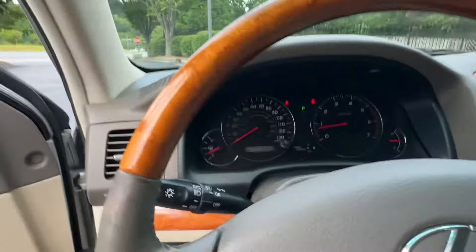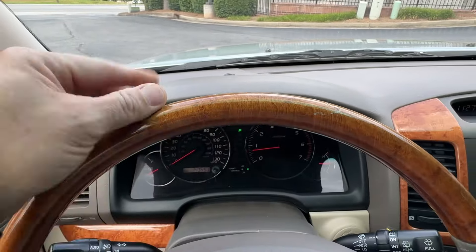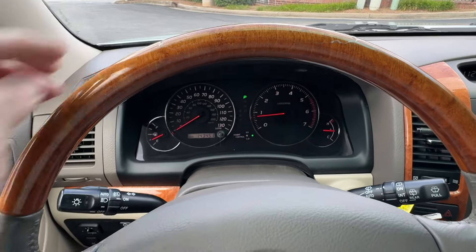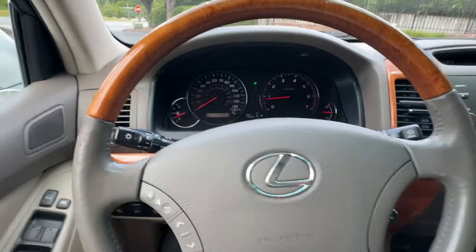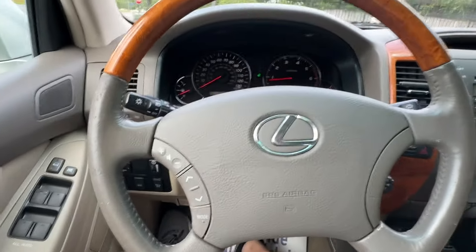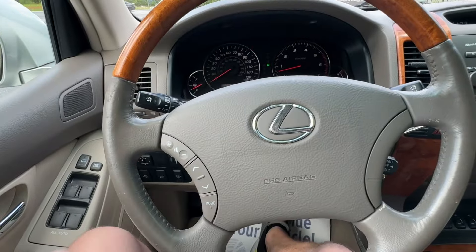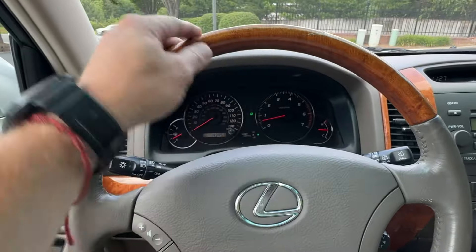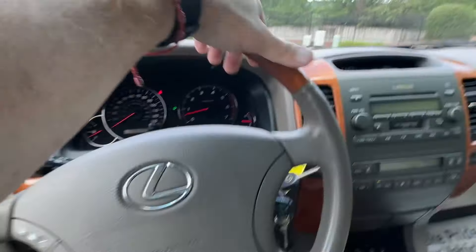The clear coat is starting to chip away on the steering wheel — I don't see this often at all. Most of the used steering wheels available are in a lot worse shape than this, but I am going to look and see if I can find something. Otherwise we're just going to sand it down — it's got one little rough edge right there.